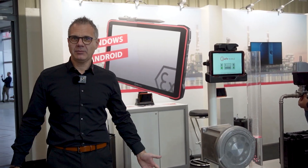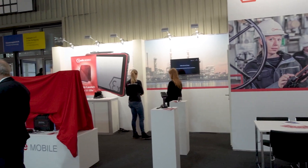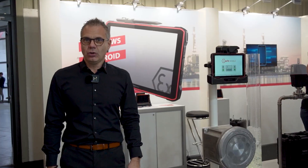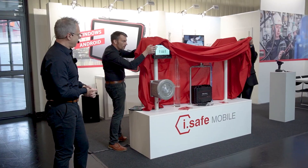Hello everybody, welcome to our today's opening at the SBS show in Nürnberg. Welcome to our booth at iSafe Mobile. Today we are really proud to promote our new product, which is a 10-inch tablet.